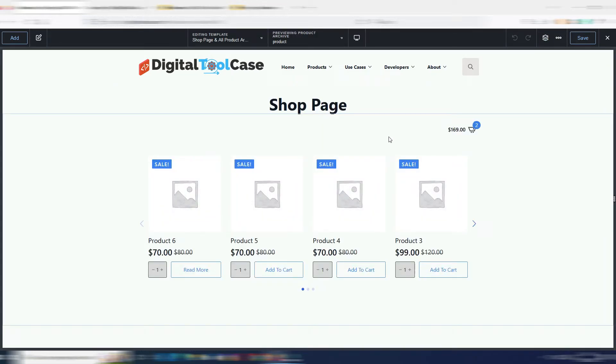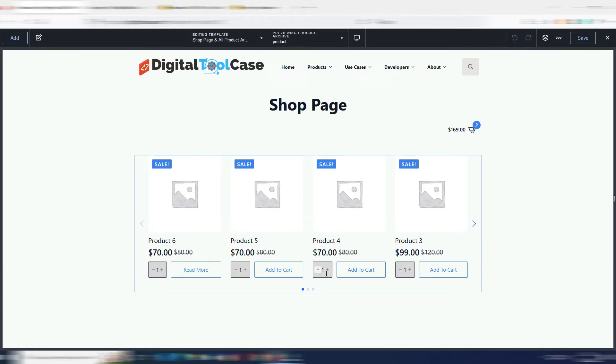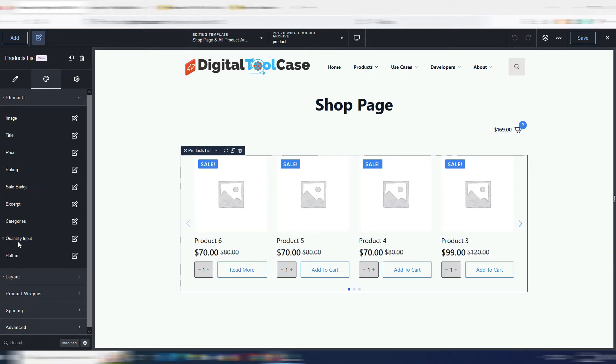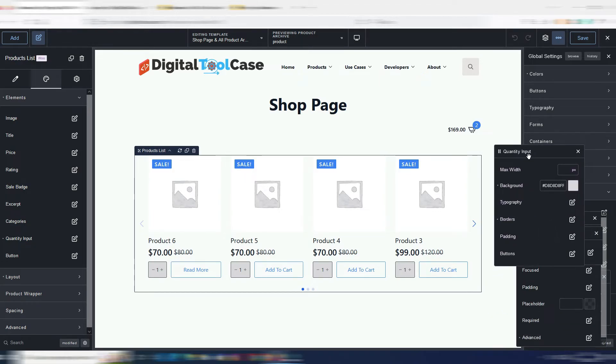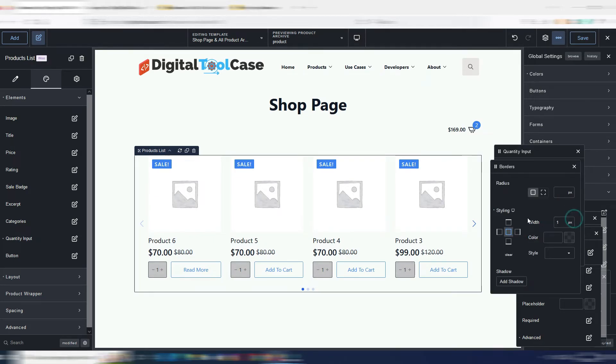Now let me quickly show you some of the new WooCommerce features. You now have a quantity field — it's optional, so you can choose whether to show it or not. You can add it as a standalone element in the elements section, or configure it in global settings under the WooCommerce section. You can change the color, borders, and padding of the quantity input.